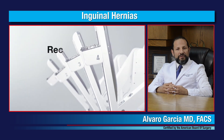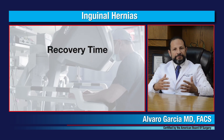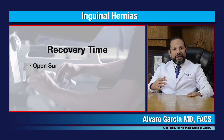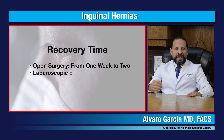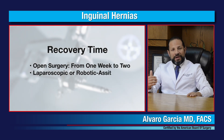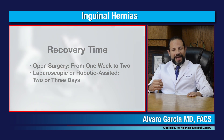What is the recovery for an inguinal hernia repair? In general, for an open inguinal hernia repair it may take up to one to two weeks of some discomfort. With the robotic assisted or laparoscopic techniques, patients generally recover much faster than that.